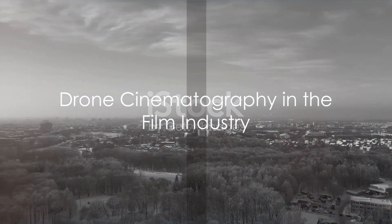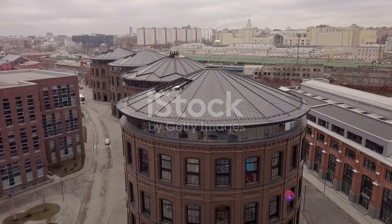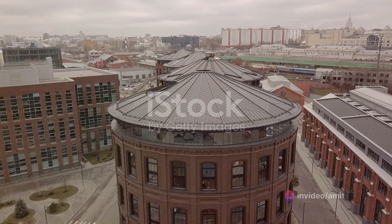Today, drone cinematography has become a staple in the film industry. From big-budget Hollywood productions to independent films and documentaries, drones are used to capture shots that add depth and dimension to storytelling.